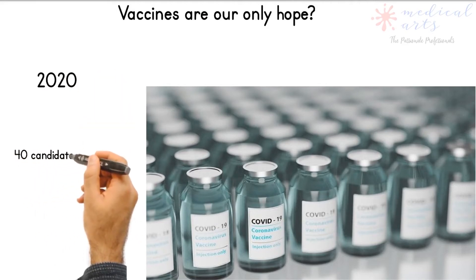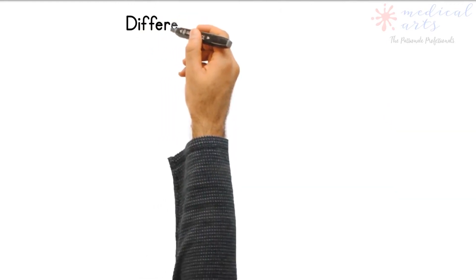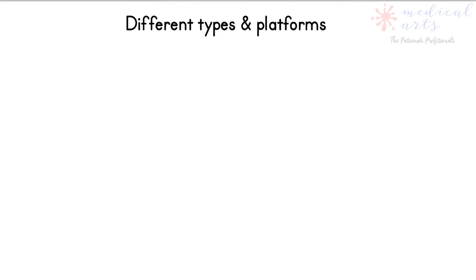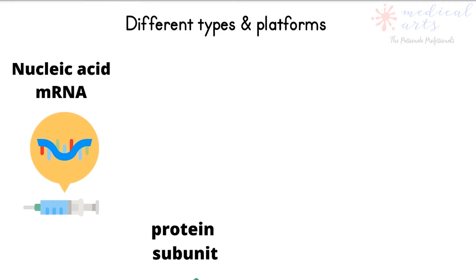Are vaccines our only hope? Will they end the pandemic? COVID-19 vaccines are being developed using several different platforms. Some of them try to smuggle the antigen into the body, while others use the body's own cells to make the viral antigen.